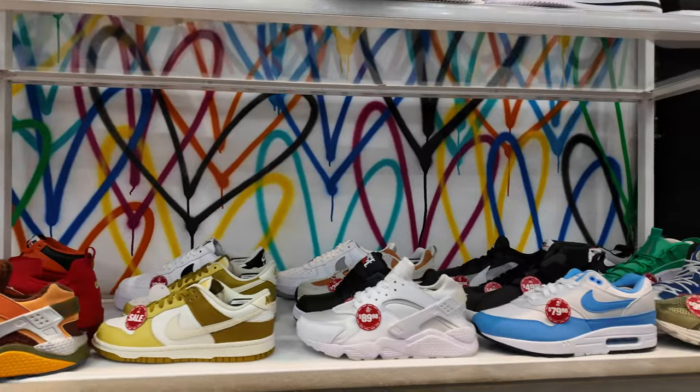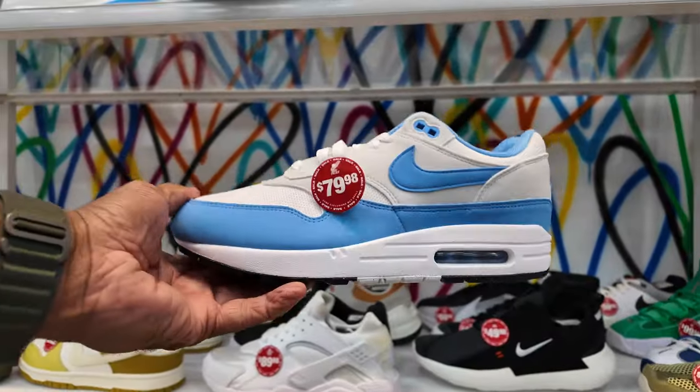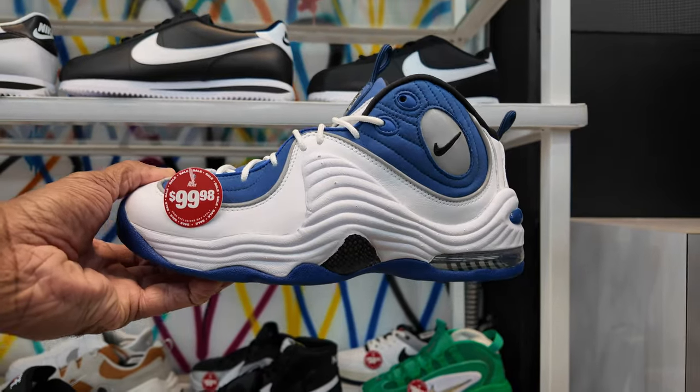What I know about Shoe Palace is they be having shoes on sale before any other foot traffic site. Speaking of foot traffic sites, I thought these were exclusive to JD's — now they're over here for 80 beans, not bad. They got the Pennies for $100, that's 50% off.